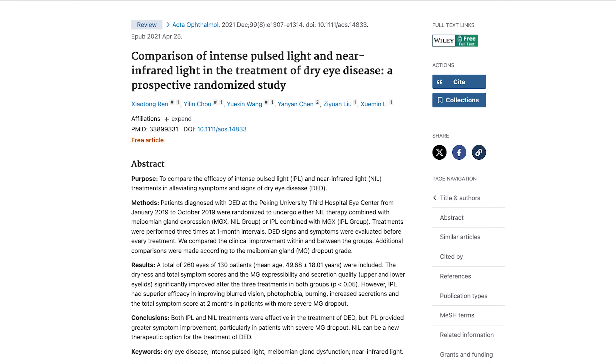And then in another study I found, they actually put low-level light therapy head-to-head versus IPL. At the end of that study, they reported significant improvements in both dry eye symptoms as well as meibomian gland expressibility in both groups. However, the IPL group did have greater efficacy in terms of visual improvement, light sensitivity, and improved burning sensations, especially for people with more advanced meibomian gland dropout.